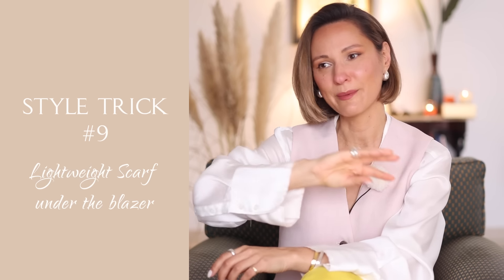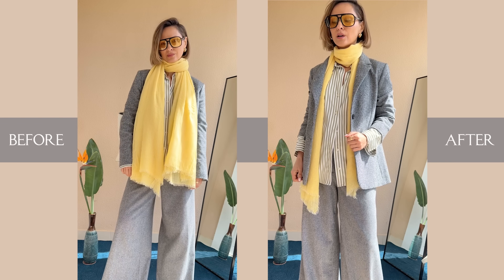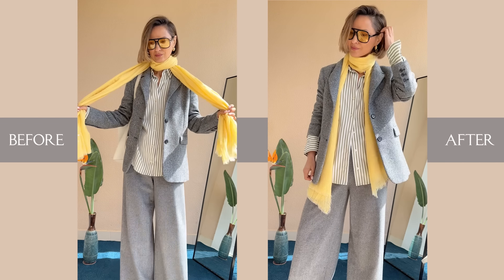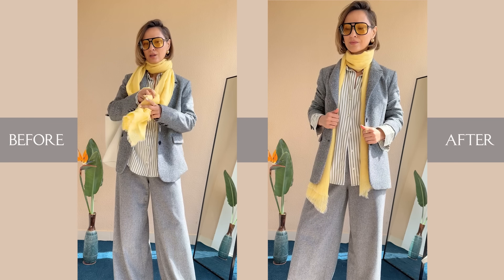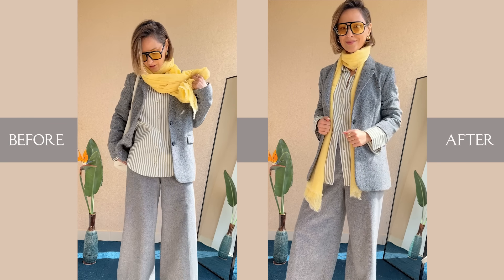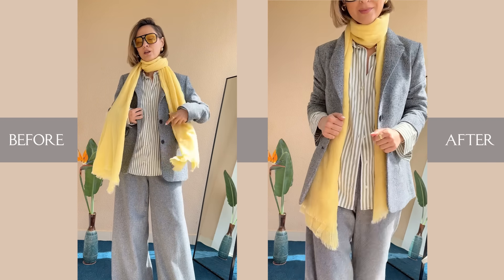The same outfit and style trick number nine: lightweight scarf under the blazer. For another neat trick, I tuck my scarf under the blazer — this move cuts down on the bulk. Here's the before and after: first, how the outfit looks with the scarf casually thrown on, and then the neat tucked version. Your scarf needs to be thin, lightweight, and fluffy at the same time to nail this style hack, but I bet you have a list of scarves sitting in your wardrobe waiting for their moment to shine.